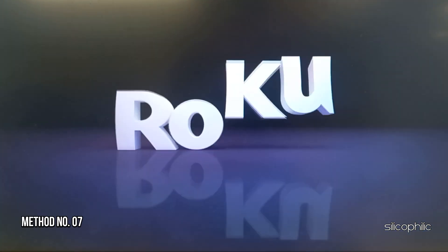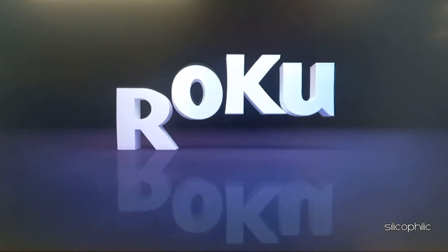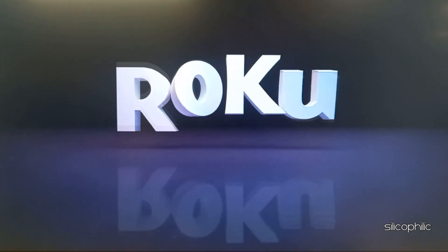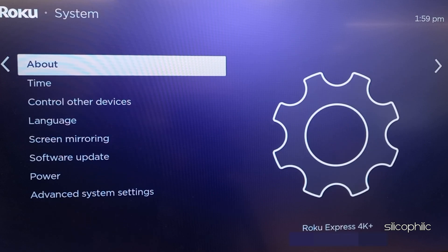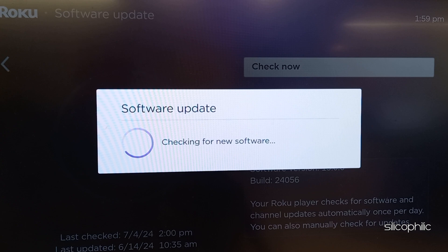Method 7: Perform a software update. Ensure your Roku device is running the latest firmware. To update the firmware, go to Settings, then select System, then select Software Update. If updates are available, install them.